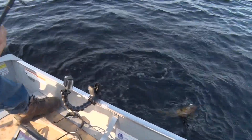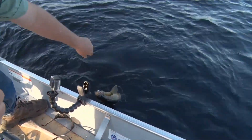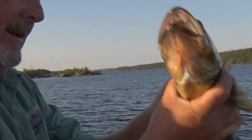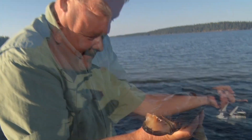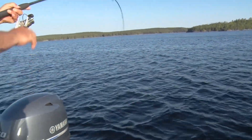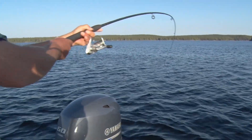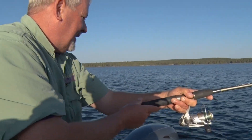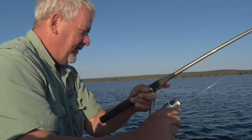I should probably have a net but we'll see if I can get them without using a net. That's a beautiful walleye right there folks. Nice colors. Nice big healthy, well-fed fish up here. Nice big belly on them. Beautiful walleye. Look at that pole bend — this guy's got some shoulders. Nice size walleye, beautiful colors.